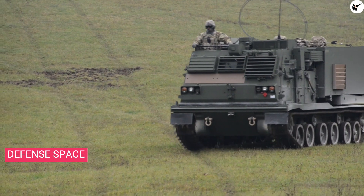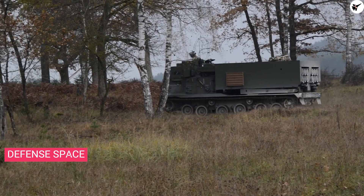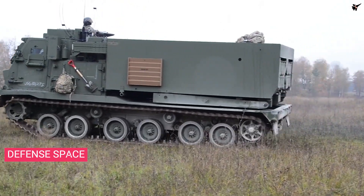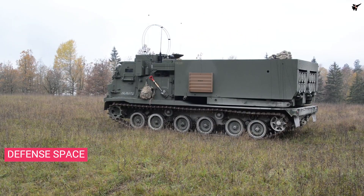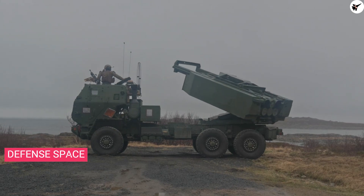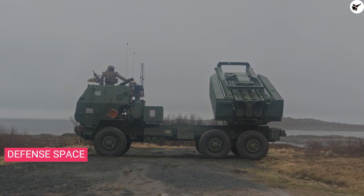The mobility vehicle can be one of two types: the M270 Multiple Launch Rocket System, which is the tracked version, or the M142 High Mobility Artillery Rocket System, which is the wheeled version. The vehicles can carry up to two missiles at a time, or a single missile alongside 227-millimeter artillery rockets.